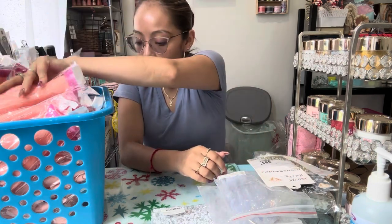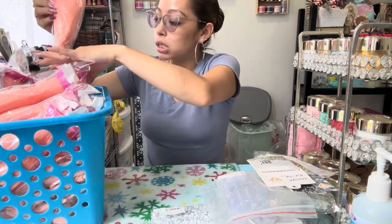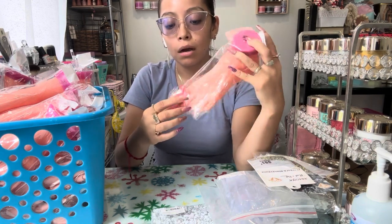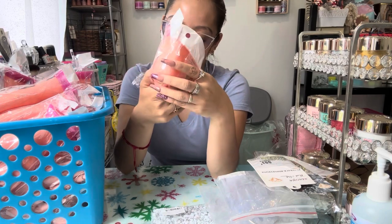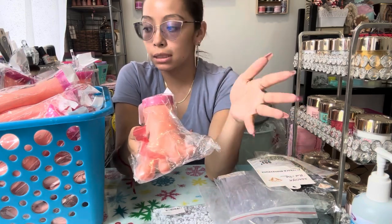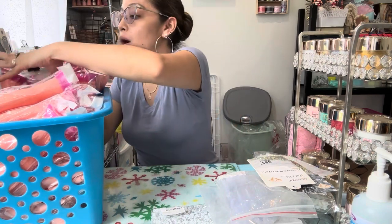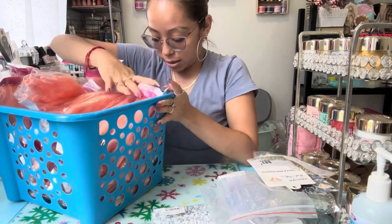I also got feet for my pedicure showcase. I only got about six of them because I feel like pedicures are a little simpler. Six feet will be fine to showcase. If I ever go back to Mexico again or arrange a shipment, I can get more, but for now six is good to try out.